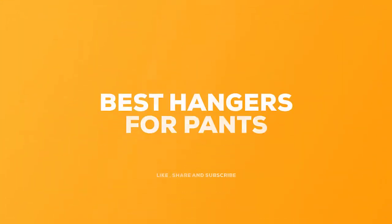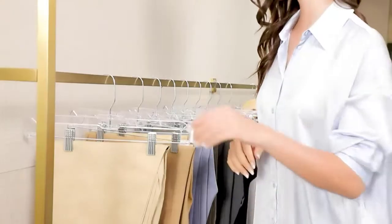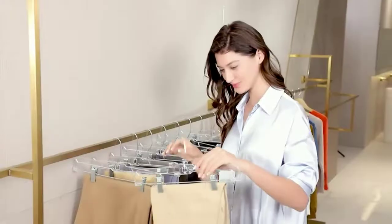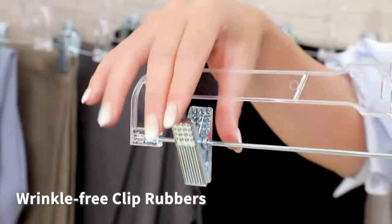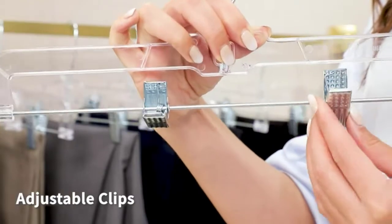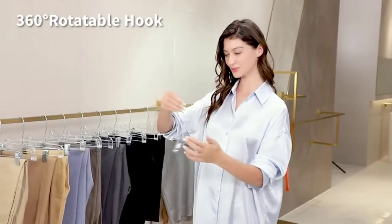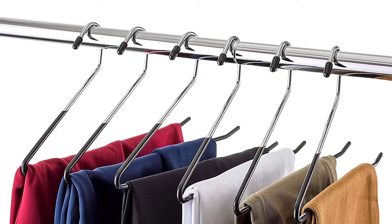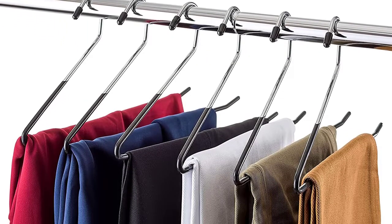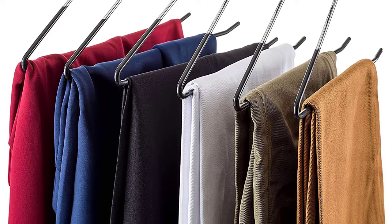Today we review the five best hangers for pants, so you can choose the right one for your purpose. After spending two weeks of research and consumer survey, we compiled this list. If you want more information and updated pricing on the products mentioned, be sure to check the links in the description below. Since we're a new channel, don't forget to subscribe, and if you're on YouTube, click the alert notification to help us grow. Let's get started.